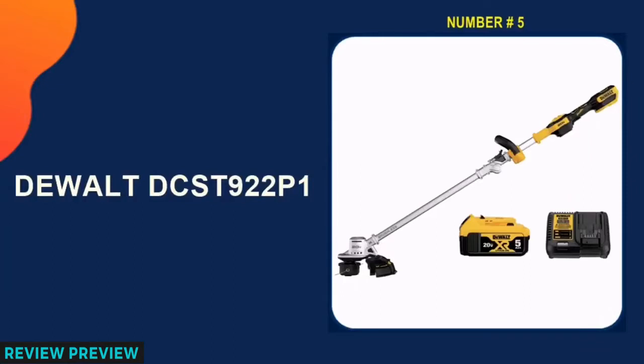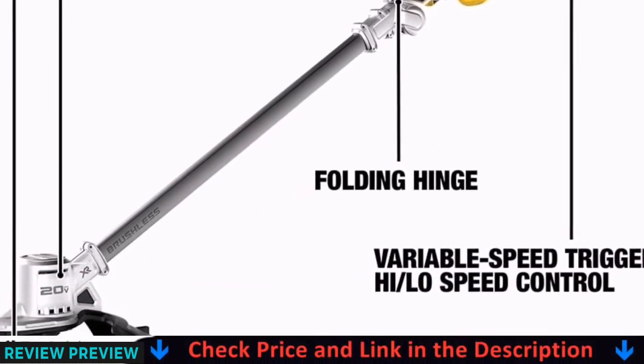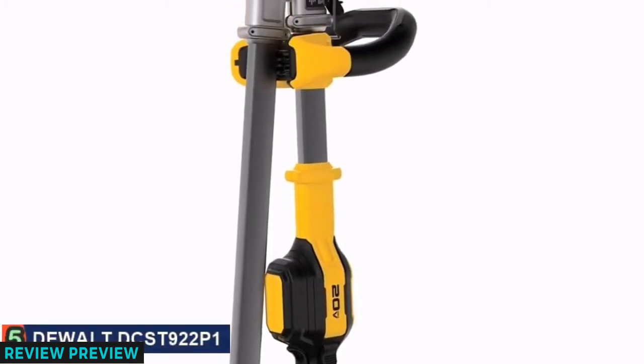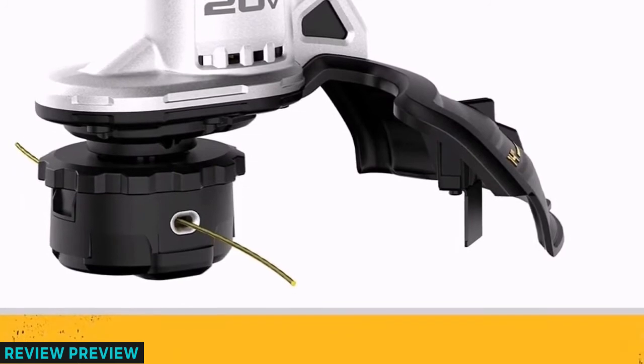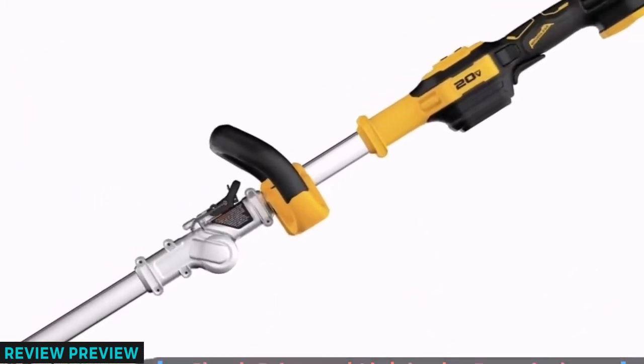Last on our list is the DeWalt DCST922P1. DeWalt is a long-time manufacturer of quality power tools used in the construction industry. The 20-volt max has a 14-inch cutting width and a variable high/low speed which will help you power through trimming jobs in your yard. One great plus is that the batteries for this trimmer will work in all 20-volt max DeWalt tools.